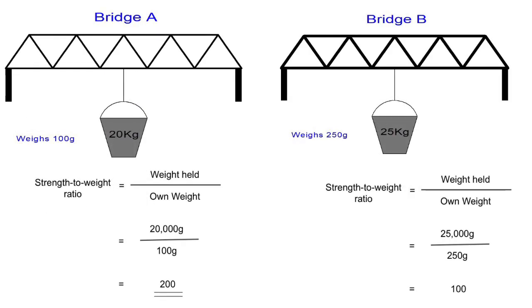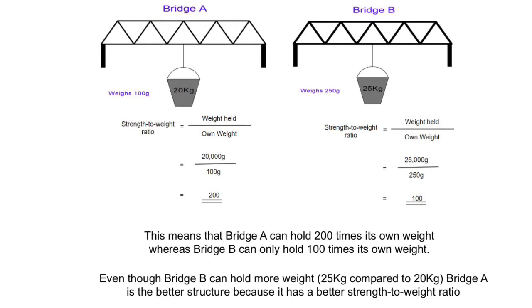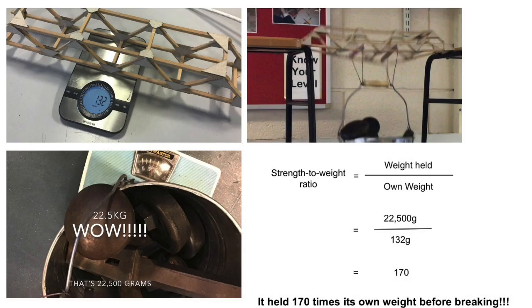Strength-to-weight ratio equals weight held divided by own weight. For Bridge A it's 20,000 grams divided by 100 grams, which comes out at 200 — meaning it holds 200 times its own weight. Remember we had to convert 20 kilograms into 20,000 grams so that we have the same units on top and bottom. When you do the same calculation for Bridge B, the strength-to-weight ratio equals 100. So even though Bridge B can hold more weight — 25 kilograms compared to 20 kilograms — Bridge A is a better structure because it holds 200 times its own weight as opposed to 100 times.